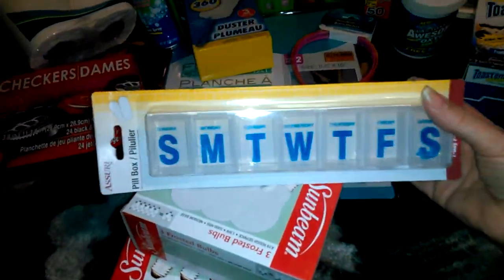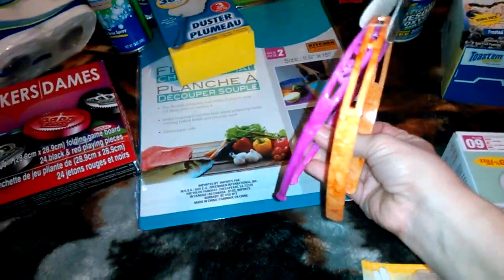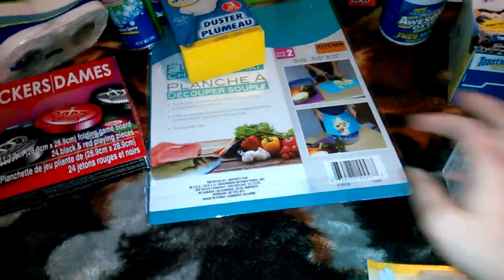Pill holder. So light bulbs, pill holder, headbands — there's pink and orange, two packs for a buck.